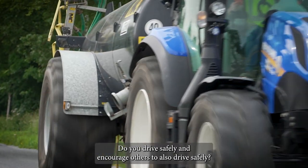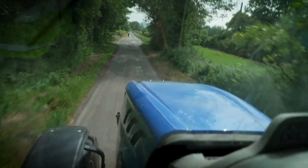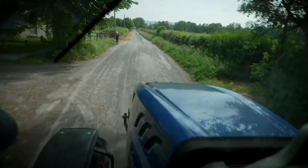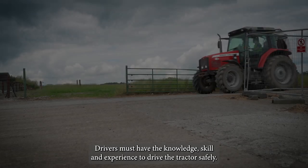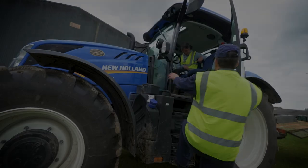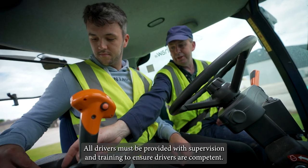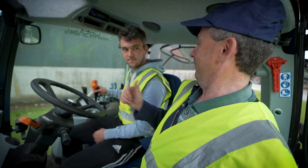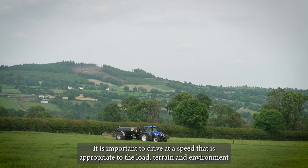Do you drive safely and encourage others to also drive safely? Narrow roads pose significant risk and extra care is always required. Drivers must have the knowledge, skill and experience to drive the tractor safely. All drivers must be provided with supervision and training to ensure drivers are competent. It is important to drive at a speed that is appropriate to the load, terrain and environment.